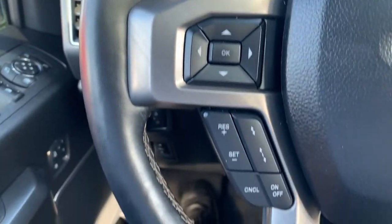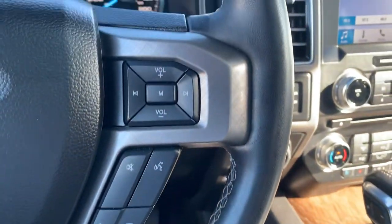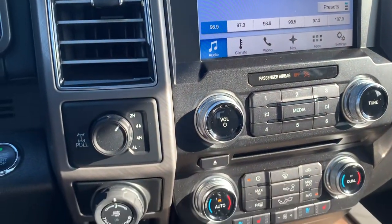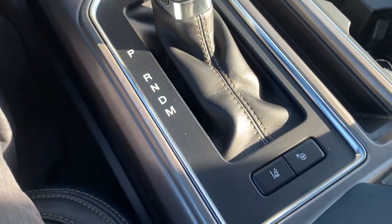All weather floor mats. Just parks on its own. Lane sense — meaning it'll keep you in the lane if you happen to fall asleep. Navigation. It's a sweet truck, no doubt about that.